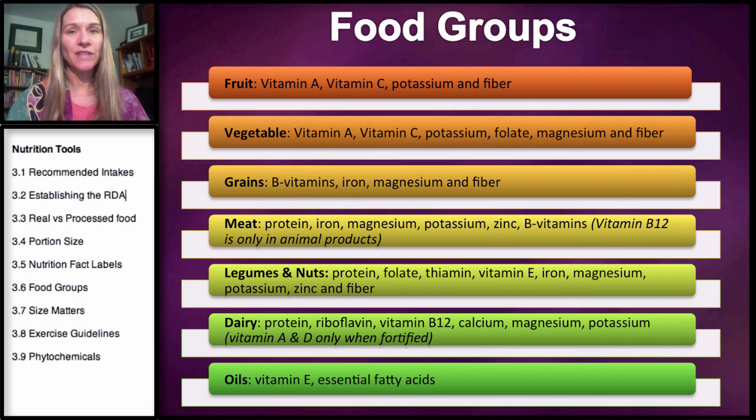Vitamin B12 only occurs in animal products. If you are a vegan, you have to supplement with vitamin B12 supplements or use a nutritional yeast. Legumes and nuts have pretty similar nutrients to meat, but in addition they provide fiber, probably a little bit more potassium, and also some folate and vitamin A, particularly in nuts.